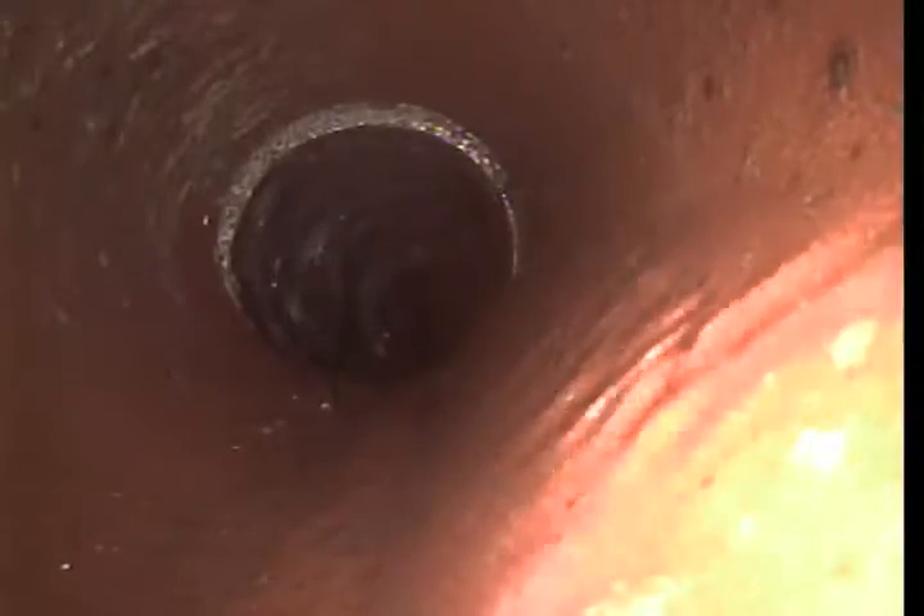Here's a little bit of a seam there, a little bit of an offset on that pipe, but it's not affecting the flow of water at all. Again, this pipe looks to be in pretty decent shape other than a few seams.